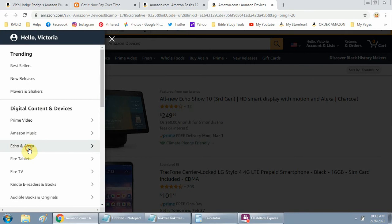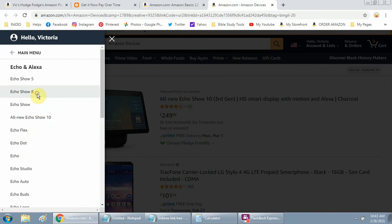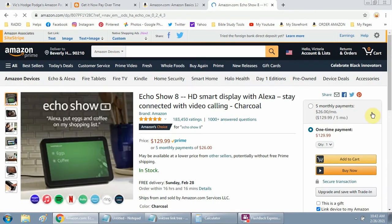Let me go to Echo and Alexa — let's go to the Echo Show 8. You can see right here these usually have that payment option. If you want to try it out, this is a good time. I would say try it for 29 days and see if you like it, and if you don't, you can return it.